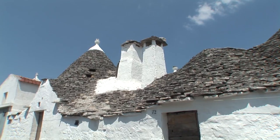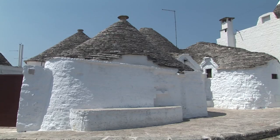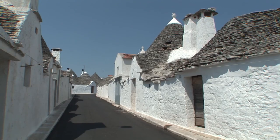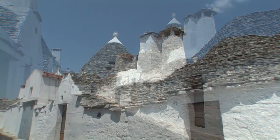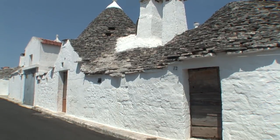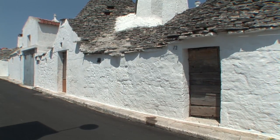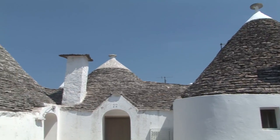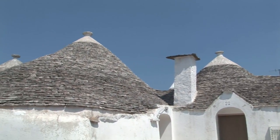The area of Aia Piccola includes about 400 Trulli and it is the most in-touch part of the town. All around is a labyrinth of paved roads with immaculately whitewashed walls and grey conical roofs topped by crosses or other religious symbols, some of pagan origin.